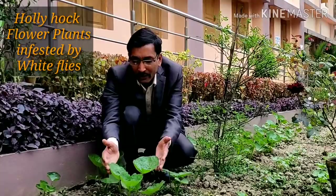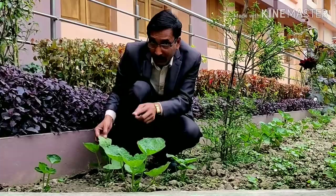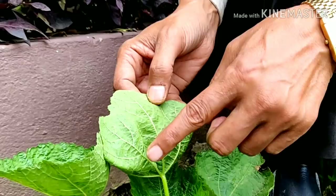These are all Hollyhock plants we have planted, and you can see these are all showing upward curling of the leaves. And here you can see lots of whitefly insects — I am showing you a close-up look. All these are whiteflies — small specks around 2 to 3 millimeters only. These are all whitefly-infected plants and all the leaves are curling.